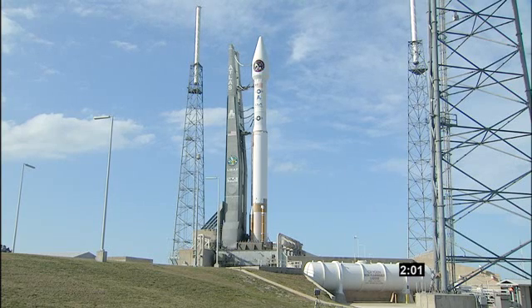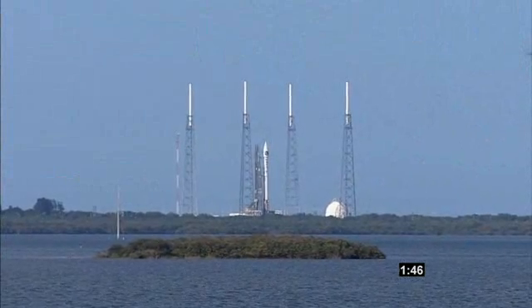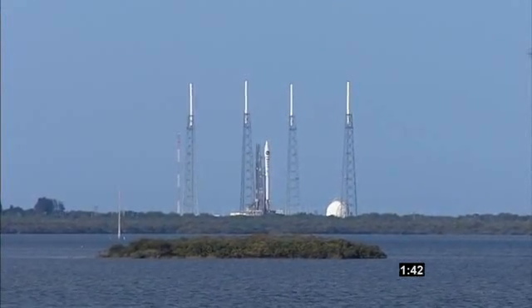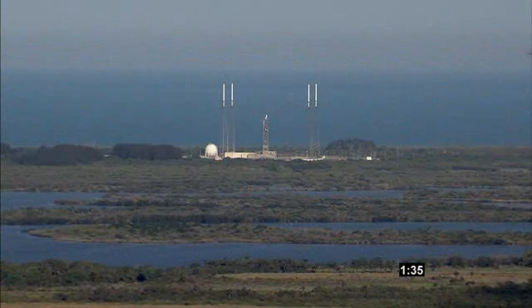Two minutes. Vehicle internal. Roll 155. Launch sequence to start. 150. Securing Centaur LH2. 140. FCS launch enable. FCS armed.